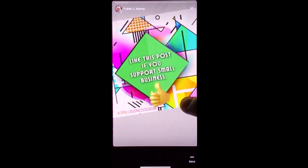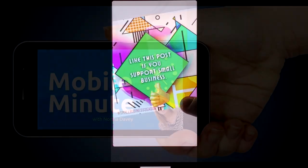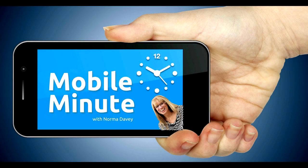By sharing images to your stories, it allows you to gain more awareness, more engagement, and get you closer to your audience. If you found this tip helpful, be sure and give it a thumbs up. Thank you for watching your Mobile Minute.